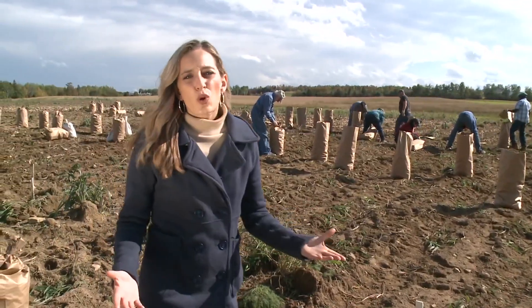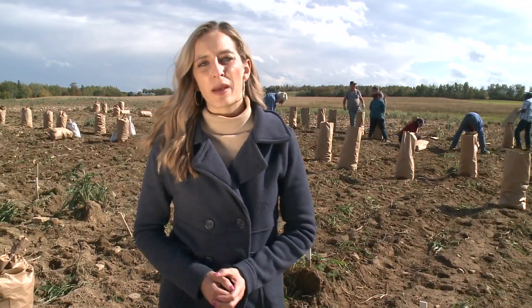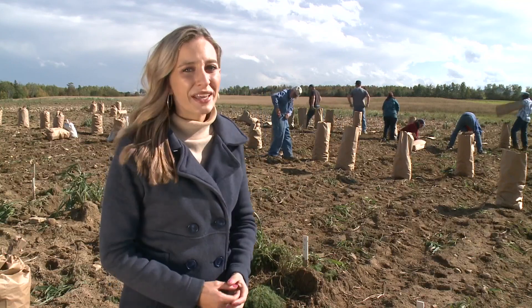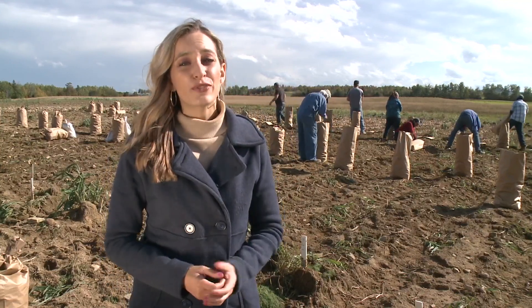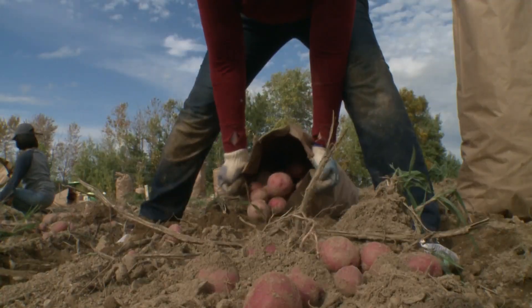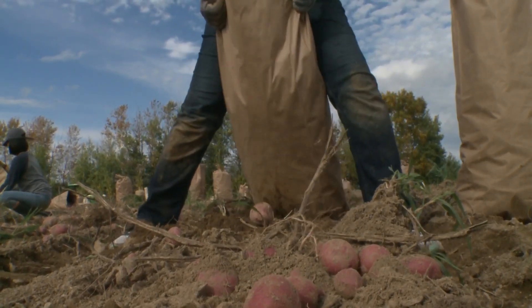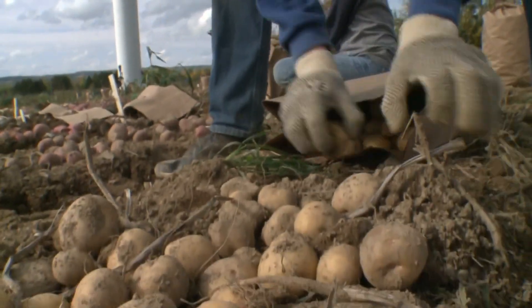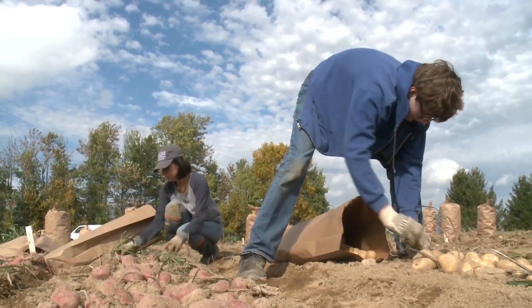Nowadays, the potato crop in Maine is mostly all picked by machinery. But here at the University of Maine in Presque Isle, they're handpicking more than 250 different varieties in this research ground — picked one by one by students and part-time workers, and labeled for grade, quality, and yield.